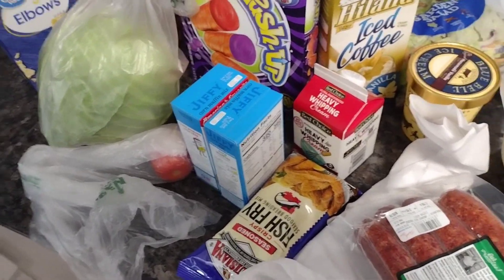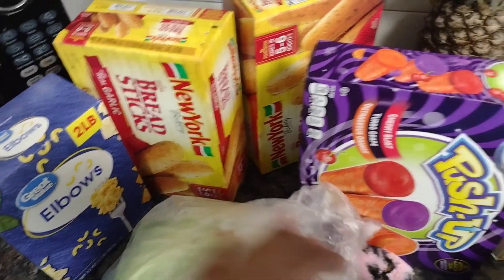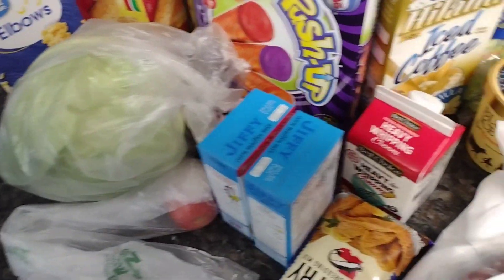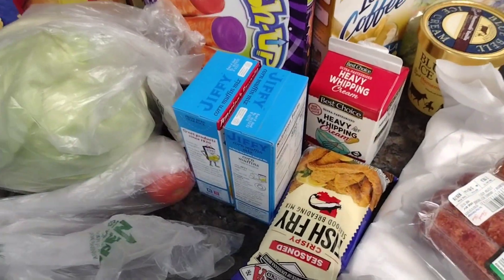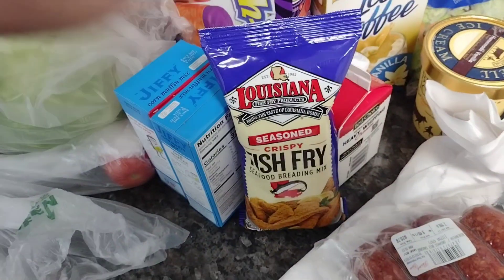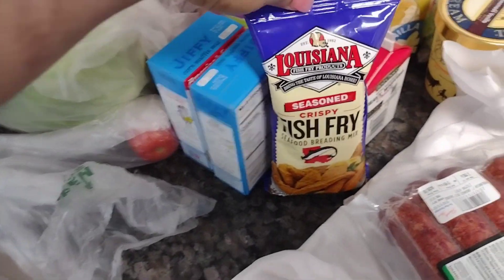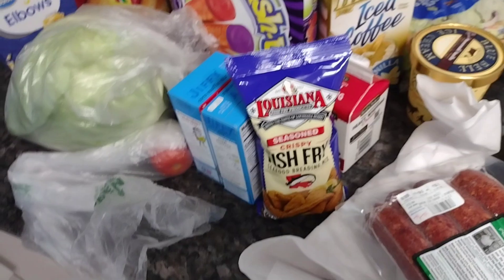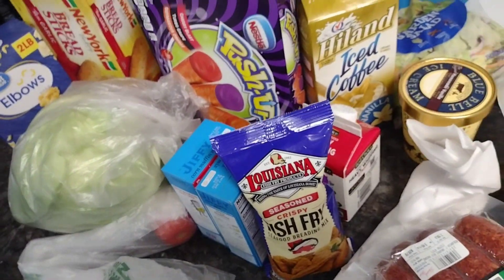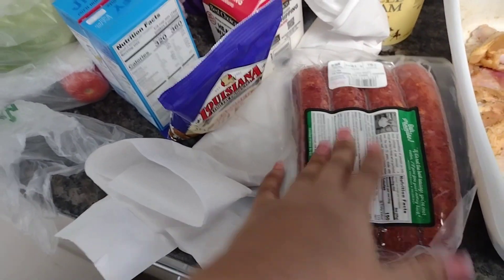I went to the grocery store today but I didn't get much — I pretty much had what I needed. I picked up some garlic bread, push-ups for the kids, coffee, ice cream, heavy whipping cream, jiffy cornbread, and fish fry. Comment below if y'all make your own fish fry, because I always buy this brand. I know you can use cornmeal and seasonings, but I always buy Louisiana fish fry.